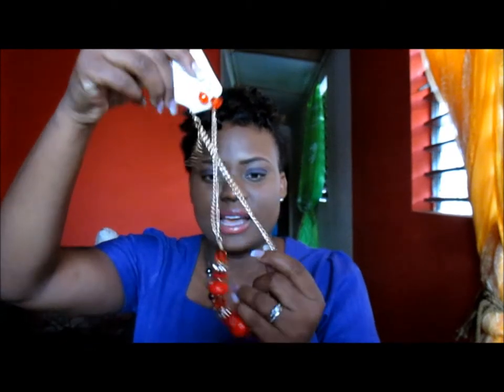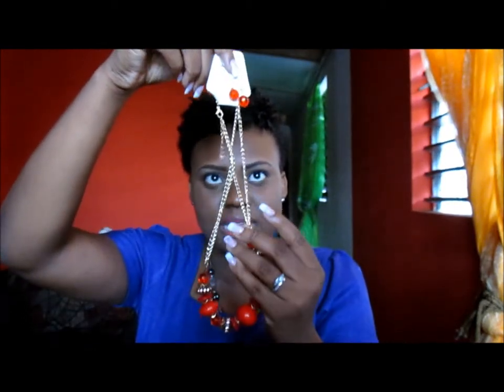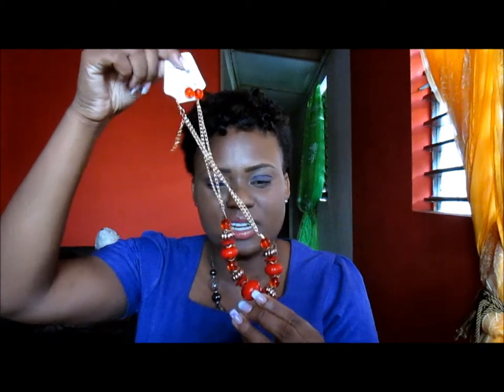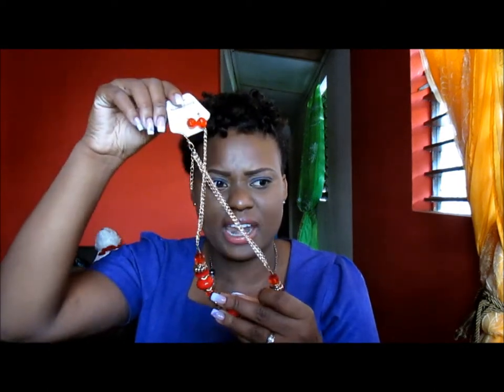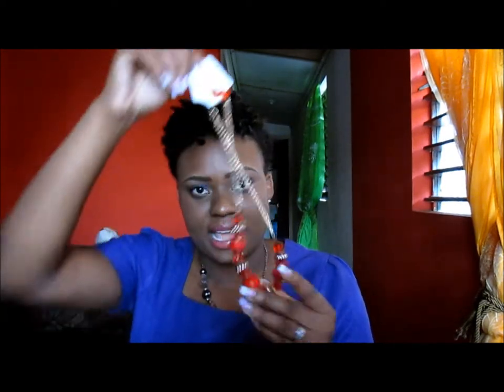The next necklace I'm going to show you is this red one. It has gold and some really nice red beads, and it also comes with small matching earrings. I think I'll wear this one to work because I really like it. I did not want red — I wanted another color — but in this design they only had it in red and green, and I don't really have anything green, so I got the red.